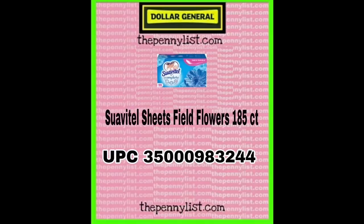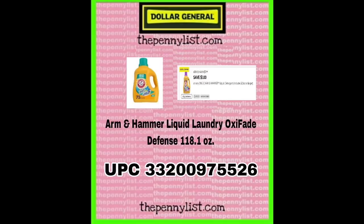Next up, Suavitel dryer sheets, field flowers, 185 count. I love myself some Suavitel — mix it with some water in a spray bottle and you've got the best homemade scent you ever smelled.